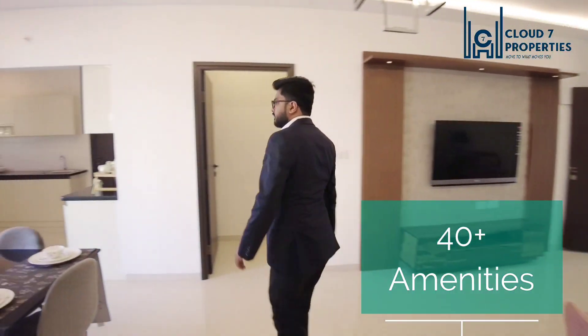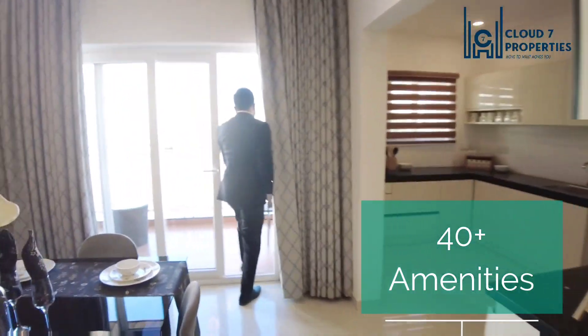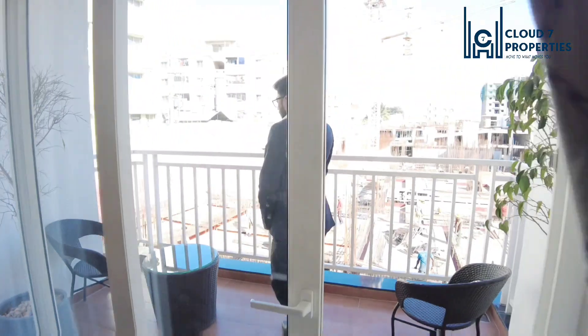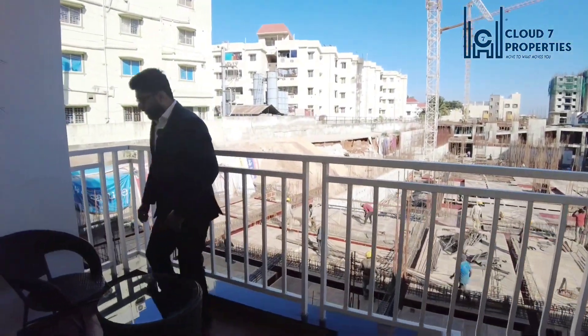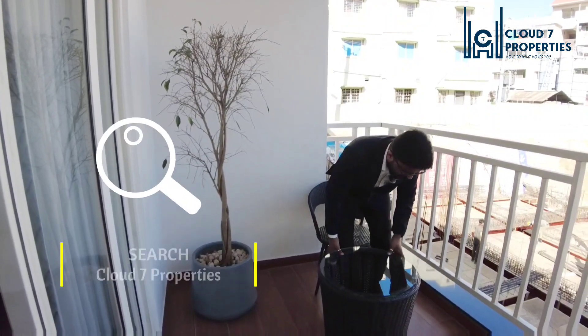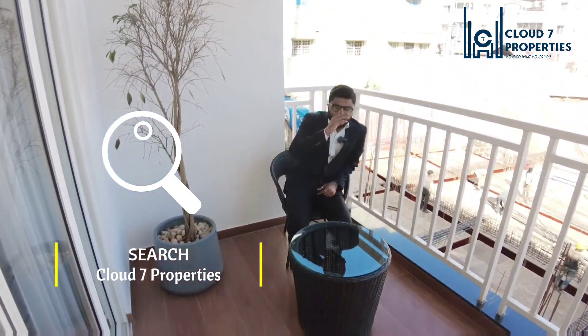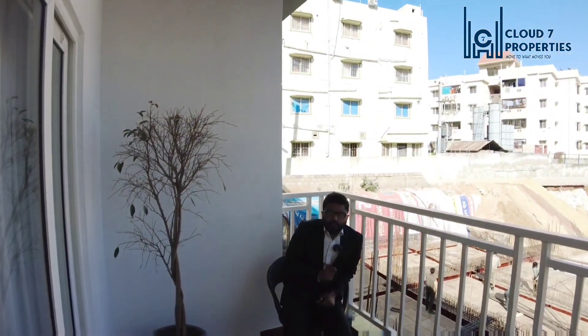Balcony. This is the large balcony that we have. As I always do, I come to the balcony and sit myself. It is a nice spacious balcony, and I would say the project is worth paying a visit.